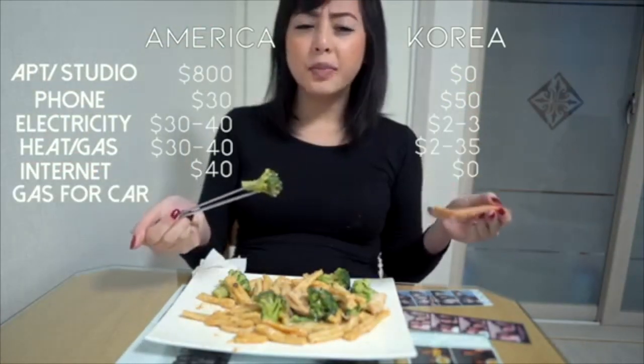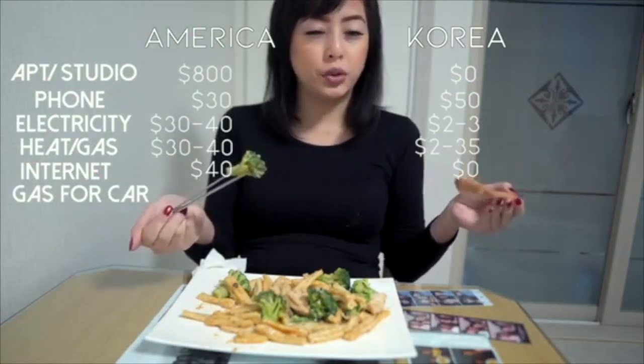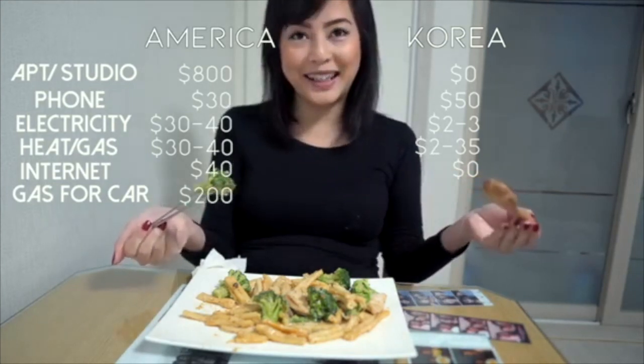Gas — back at home I would spend about $200. Here, I don't spend any.